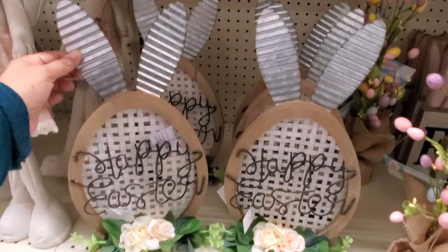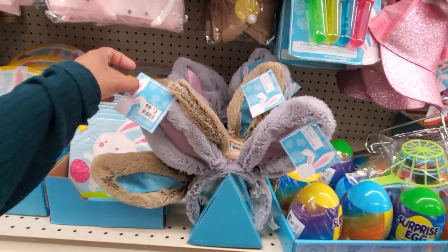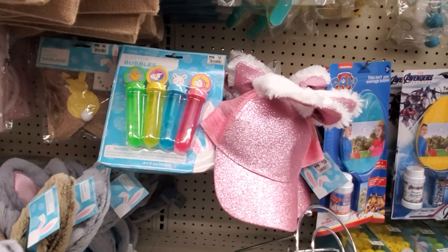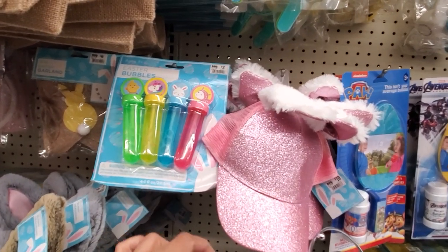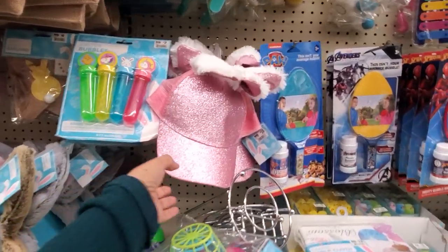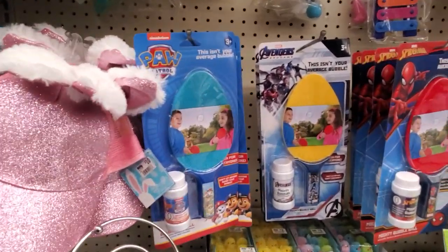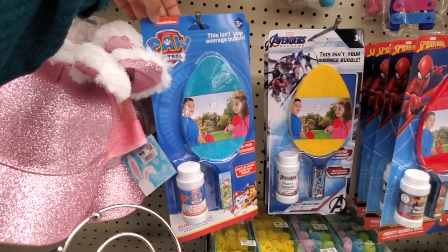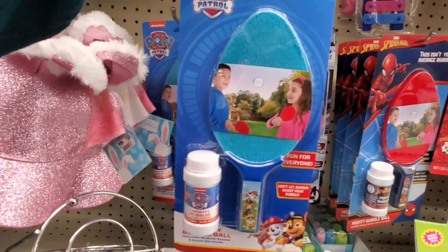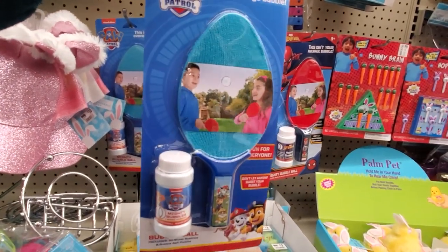Got the bunny ear Happy Easter egg. Bunny headbands are only $3. Bubbles — you get four for $2, which is not bad. They are large; I haven't found the large ones at Dollar Tree yet. A hat is $10 — kind of expensive. They do have Paw Patrol and a little bubble one — you can play like paddle bubble, how funny!